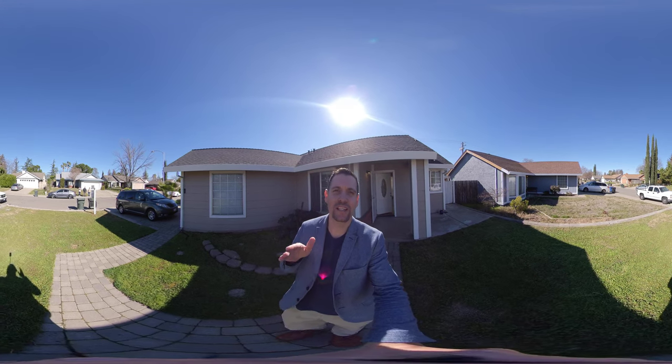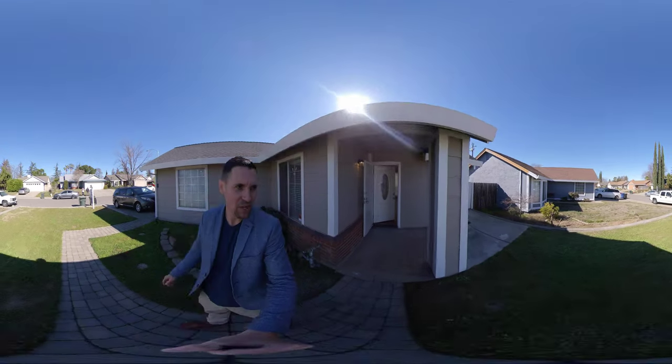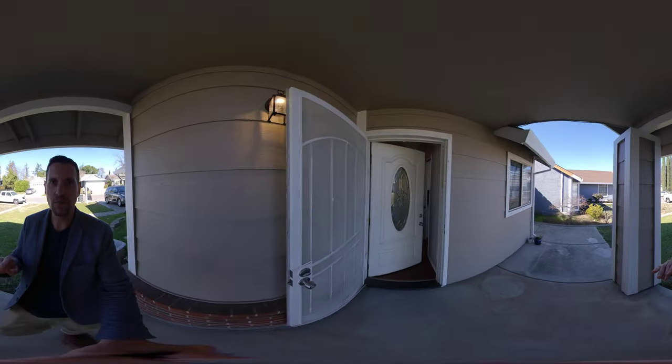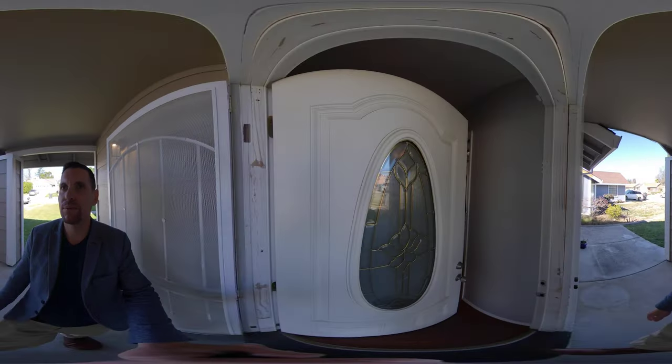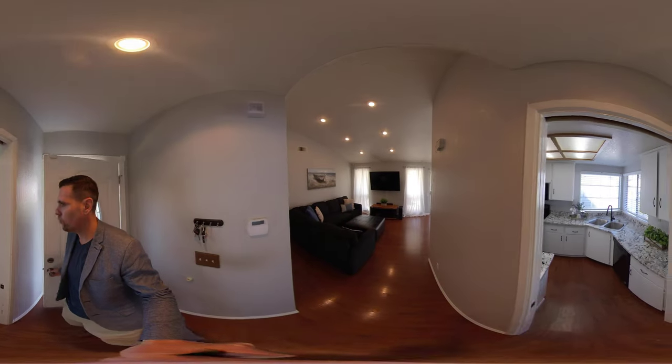Hello, this is Brandon Leone with eXp Realty. I am here giving you a real 360 home tour on this windy day out here in Sacramento. A real 360 home tour — it is virtual reality, people. All you need to do is take your finger and you can actually scroll around the whole room.